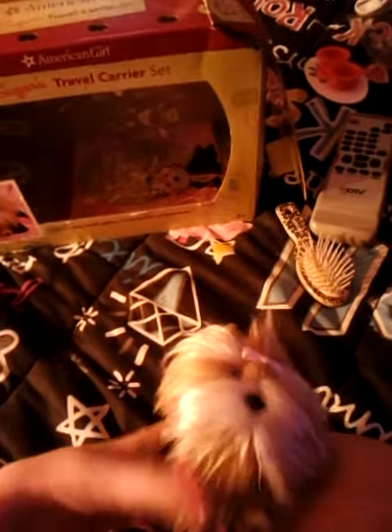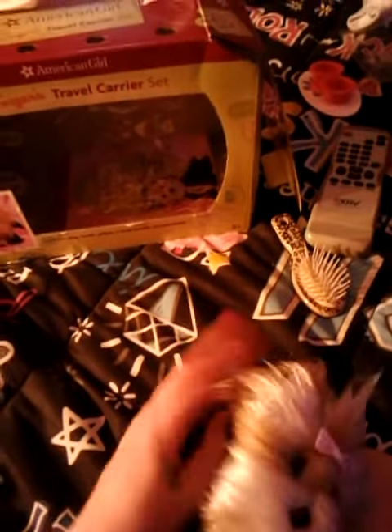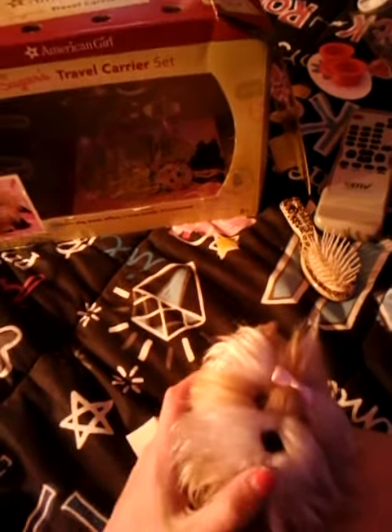Hi everyone! I got back from the American Girl store and I got Sugar. They had like one left of her, and if you spend like $50 or more, you get to choose if you want an outfit or an animal. I got an animal and I got Sugar.